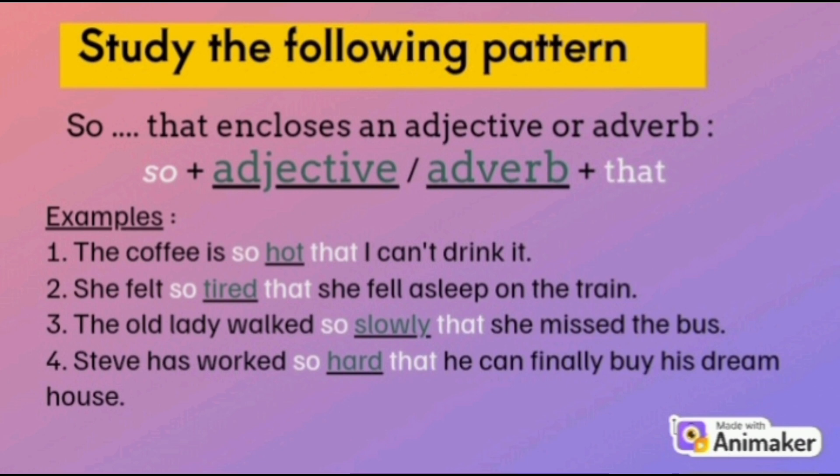Study the following pattern. 'So that' encloses an adjective or adverb. The pattern is: so + adjective or adverb + that. For example: 1. The coffee is so hot that I can't drink it — 'so' is followed by an adjective. 2. She felt so tired that she fell asleep on the train — 'so' is followed by an adjective. 3. The old lady walked so slowly that she missed the bus — 'so' is followed by an adverb. 4. Steve has worked so hard that he can finally buy his dream house — 'so' is followed by an adverb.